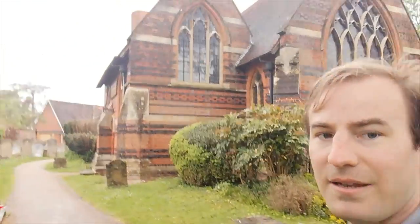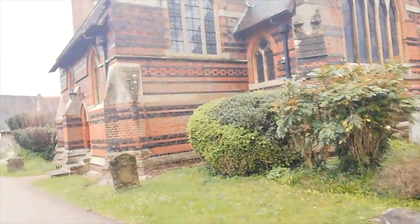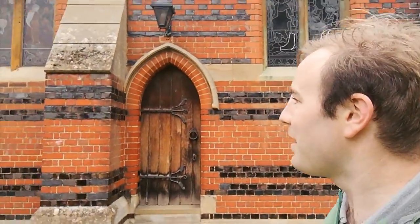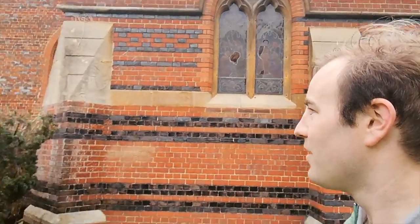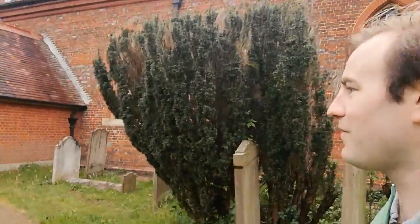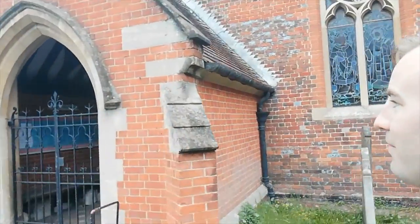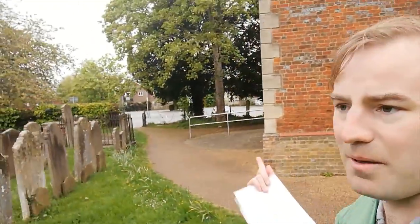I'm going to take you into the churchyard and we're going to come back to the ford in a moment. I'll let you see the architecture of this lovely church. I was christened here when I was a baby, so it's quite a special church to me — I've been to various services throughout the years in St Peter's Church in Chalfont St Peter. Over there is the village hall. Unfortunately the church isn't open today, otherwise we could have perhaps gone inside, but maybe another time we'll do that.